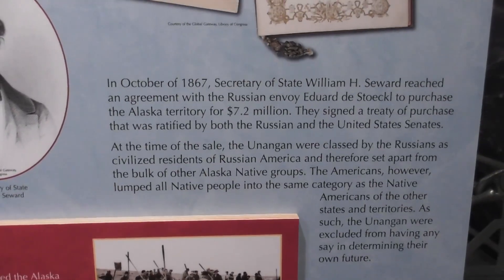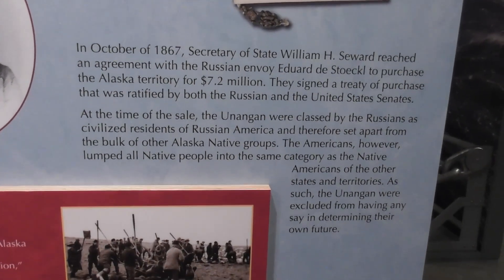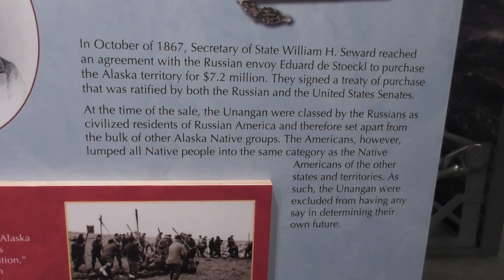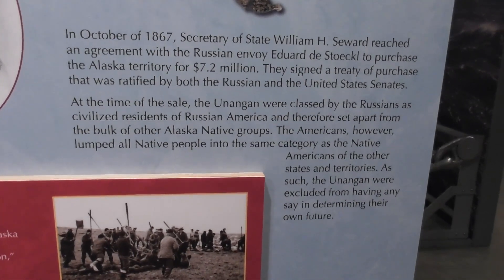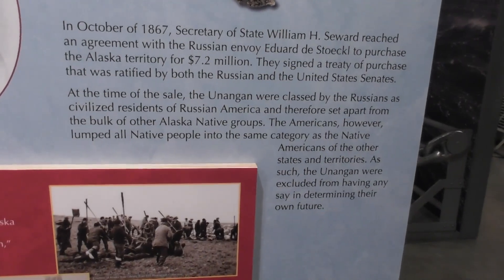This is about the purchase of Alaska, referencing Liam H. Seward from 1867. They bought Alaska from the Russians for $7.2 million. What a steal.